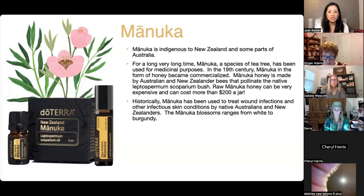Historically, Manuka has been used to treat wound infections and other infectious skin conditions by native Australians and New Zealanders. Manuka blossoms can range from white to burgundy — color is important because it's very symbolic and carries certain energy, so it can give you clues. Have you eaten Manuka honey? It has a strong taste.